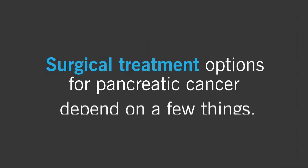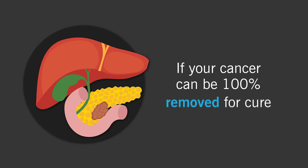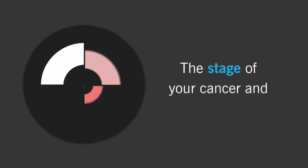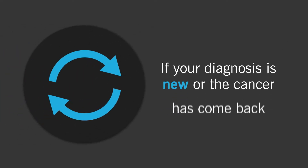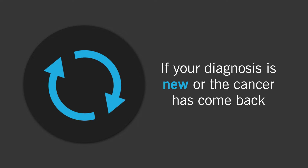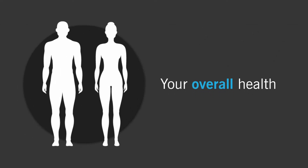Surgical treatment options for pancreatic cancer depend on a few things: if your cancer can be 100% removed for cure; the stage of your cancer and its spread to other parts of the body; if your diagnosis is new or the cancer has come back; the type of pancreatic cancer; and your overall health.